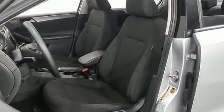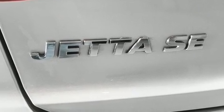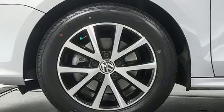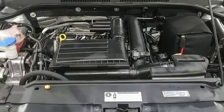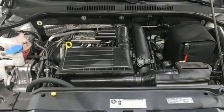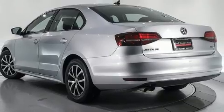Volkswagen prioritized fit and finish as evidenced by front and rear reading lights, a trip computer, heated seats, power door mirrors and heated door mirrors, and cruise control. For drivers who enjoy the natural environment, a power moonroof allows an infusion of fresh air.